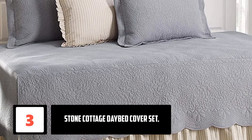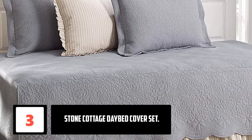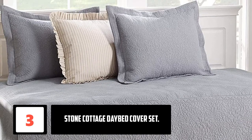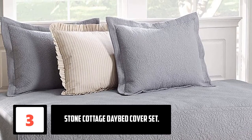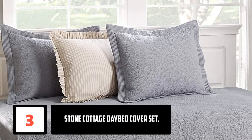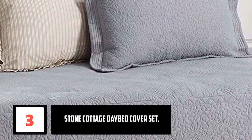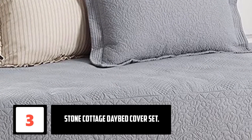At number 3: Stone Cottage Daybed Cover Set. These are among the top daybed covers on our list, thanks to their great design, functionality, and reliability. This product is a five-piece item available in different colors, so you can choose your favorite. These covers perfectly match different home decors, making them flexible.